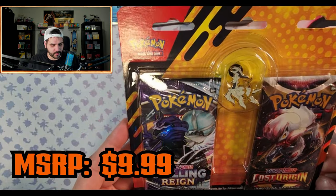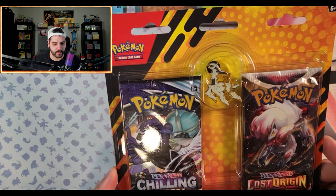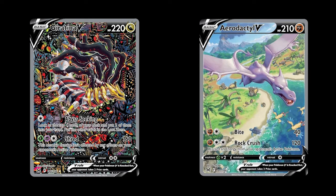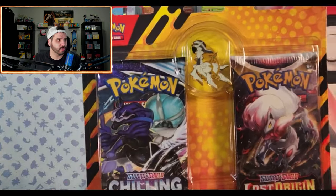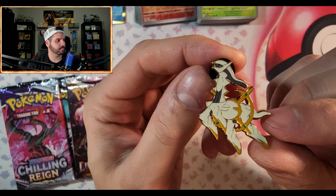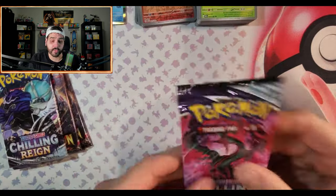I was able to grab two of these for $10 each, which is not a bad deal considering they come with the Arceus pin and two packs. That's a better deal than Walgreens where Chilling Reign or Evolving Skies are like $13. With Chilling Reign you have the Legendary Birds alternate arts, and Lost Origin has Giratina and Aerodactyl alternate arts — some pretty high-hitting cards. For $10 for two packs I'll take it. We're gonna start with Chilling Reign.